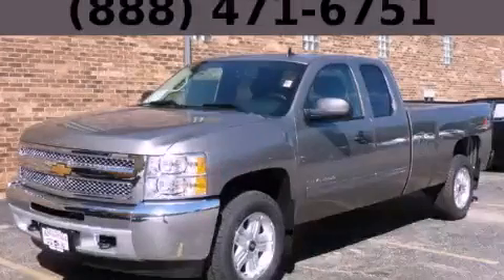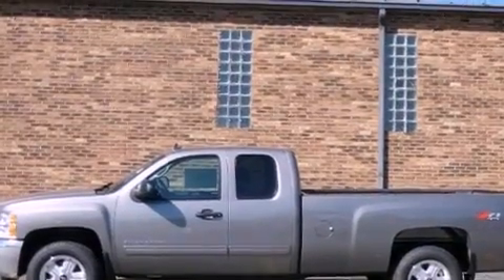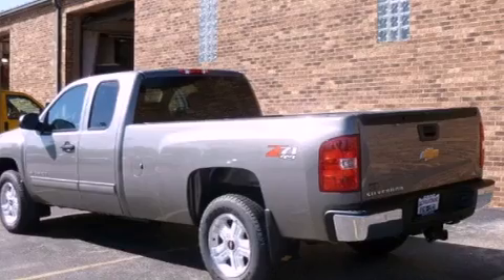This is a brand-new 2013 Chevrolet Silverado 1500. It has the power to move what you need and the look too. It features a 5.3-liter, eight-cylinder engine, an automatic transmission, and four-wheel drive.